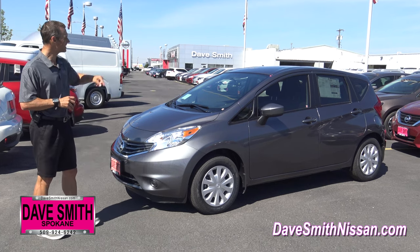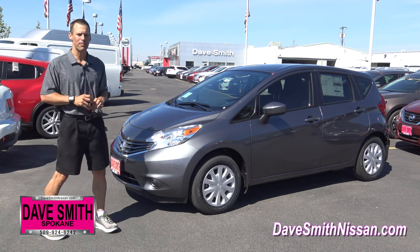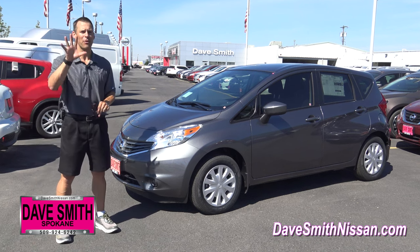Today I have a 2016 Nissan Versa Note, a practical subcompact hatchback, great on price and comes in 5 trim levels.